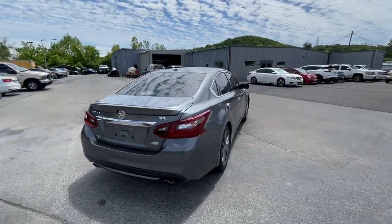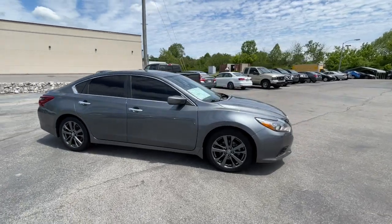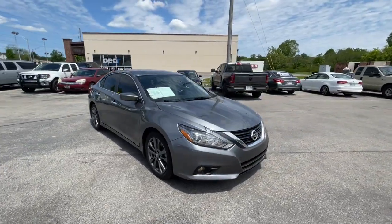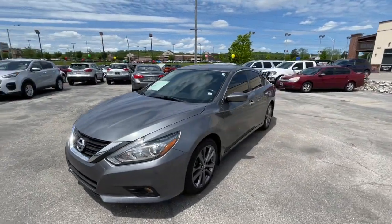This well-equipped Altima delivers big on style and substance. Spacious comfort, active safety and infotainment tech, available all-wheel drive, and athletic performance set this family-friendly midsize sedan apart from the competition.